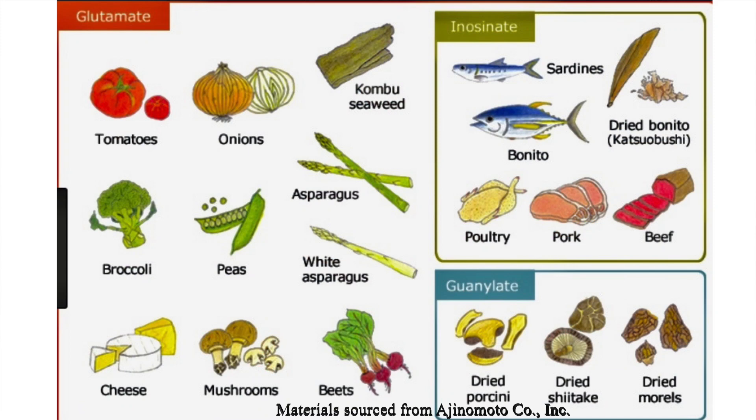Let's recall that umami consists of three components: glutamate, inosinate, and guanylate.